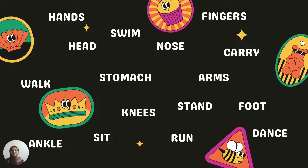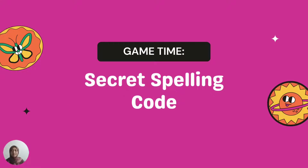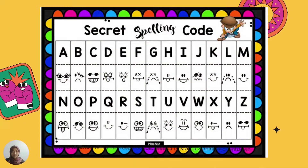Now, let's check it out — game time! Today we're going to take a look at the secret spelling code. What is it? These are the secret spelling code letters, which are represented by some facial expressions — we call them emojis.